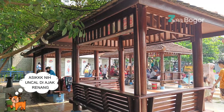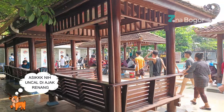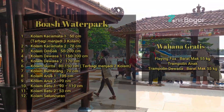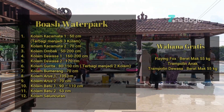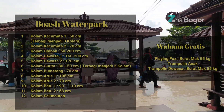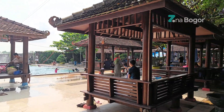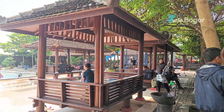Jadi ada apa aja sih di Boas Water Park? Buat yang belum tau, Boas memiliki 16 kolam berenang dan 2 wahana gratis seperti flying fox, trampolin anak, dan trampolin dewasa. Nanti kita eksplore sama-sama ya. Ikuti video Zona Bogor sampai selesai.